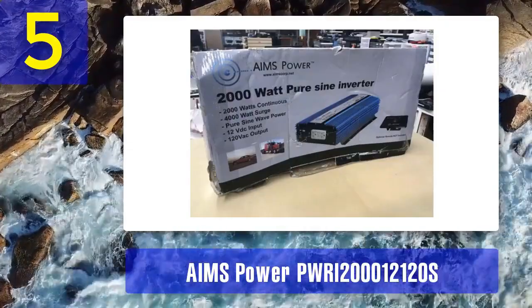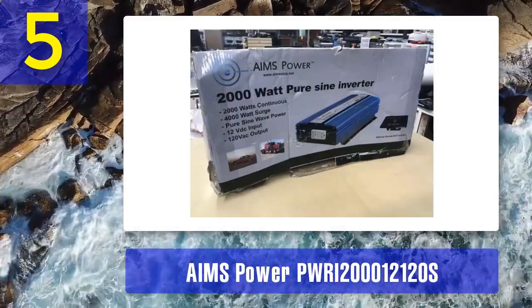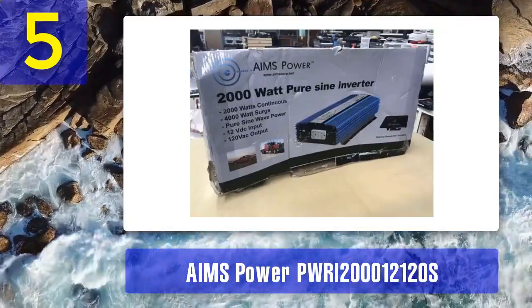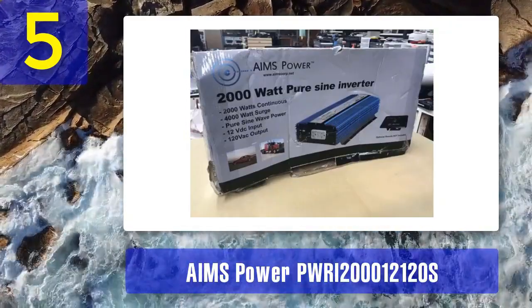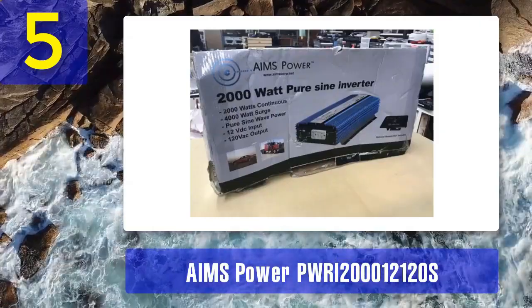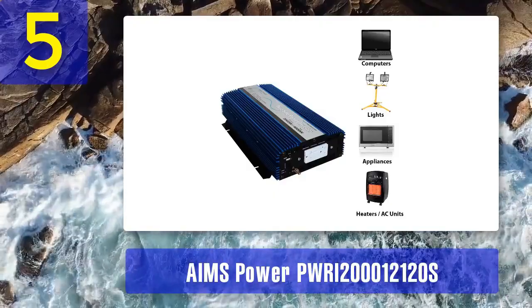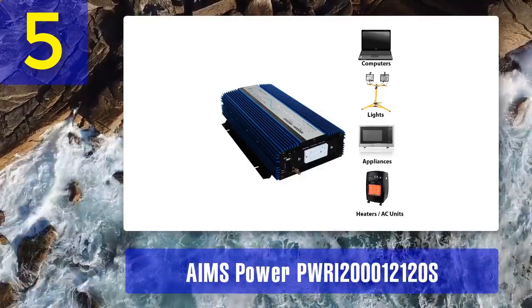This flexibility makes it a top choice for solar and other renewable energy systems. The AIMS Power Inverter includes a digital display that provides real-time information on input and output voltage, power consumption, and error codes. This feature simplifies monitoring and troubleshooting.